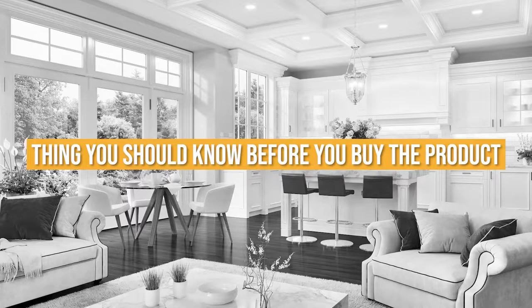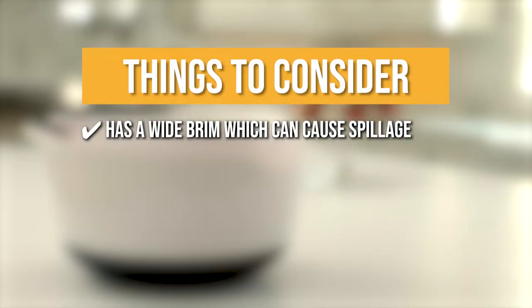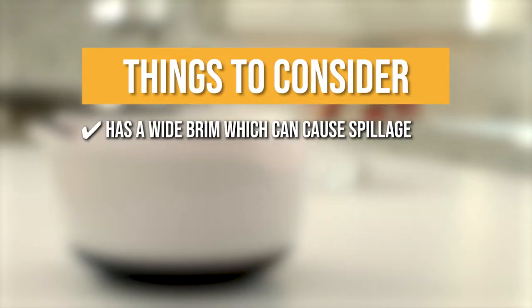Keeping all of that in mind, the thing you should know before you buy the product is it has a wide brim that flares outward, which can cause spillage of ingredients.